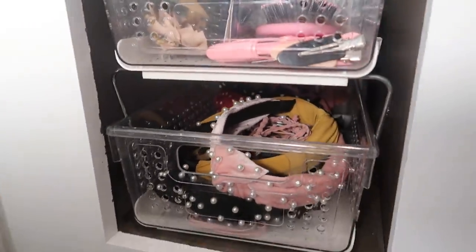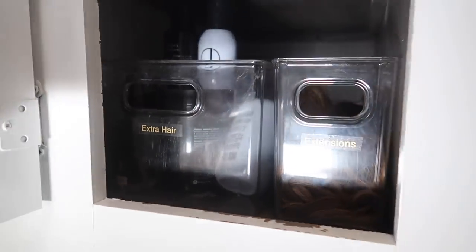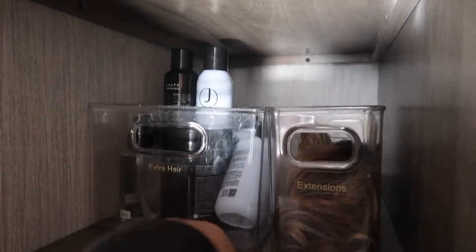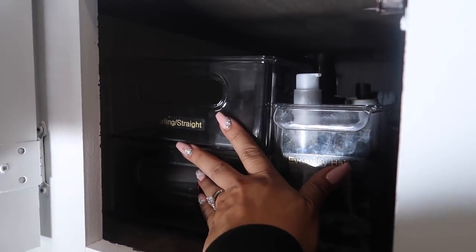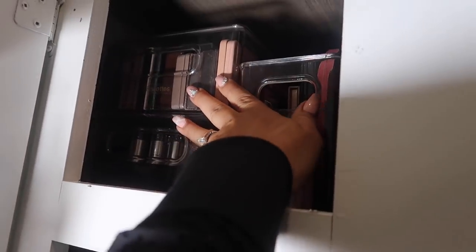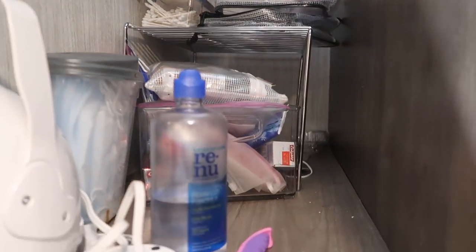Next up is the middle shelf, which is going to have my hair extensions and extra hair care products all the way in the back. In front of that I have my everyday hair products, then my hair straightener and blow dryer — and I labeled everything. The other bins I showed you guys are right up there, pushed back far enough so the containers on the cabinet door can clear.